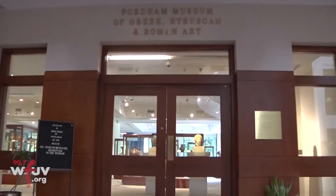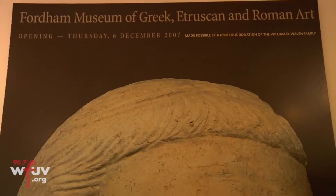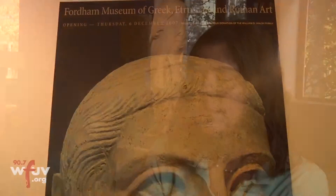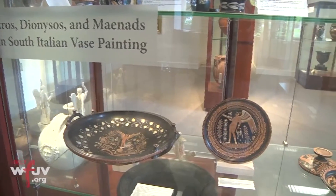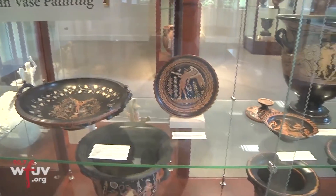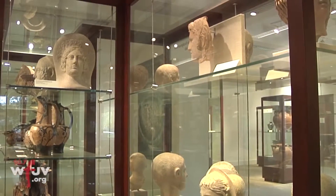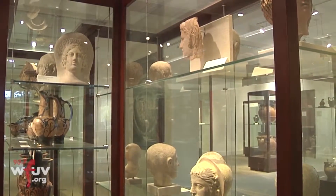My name is Jennifer Udell and I'm the Curator of University Art. I've been here since June of 2007. I was hired to take this collection of antiquities, which was a gift from Fordham alum William Walsh, class of 1951, and install it and create a study collection museum out of his private collection.